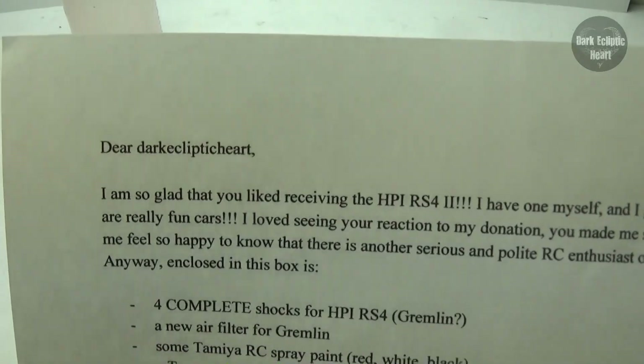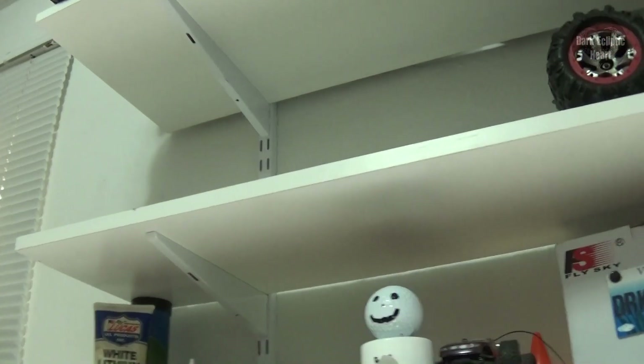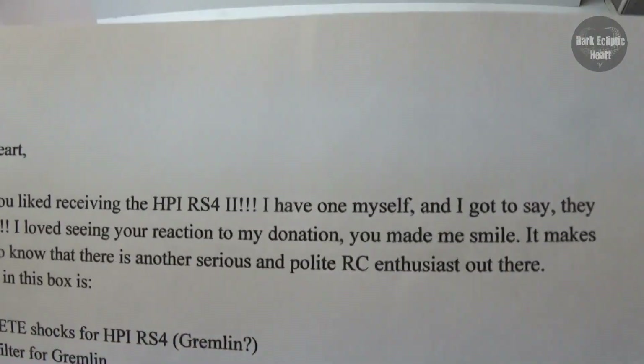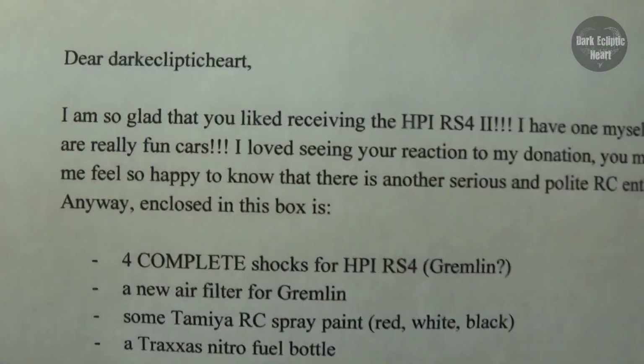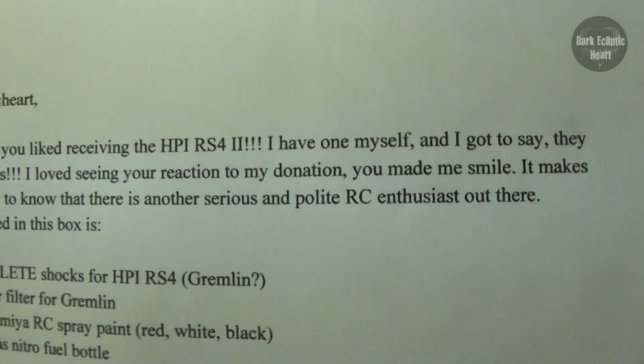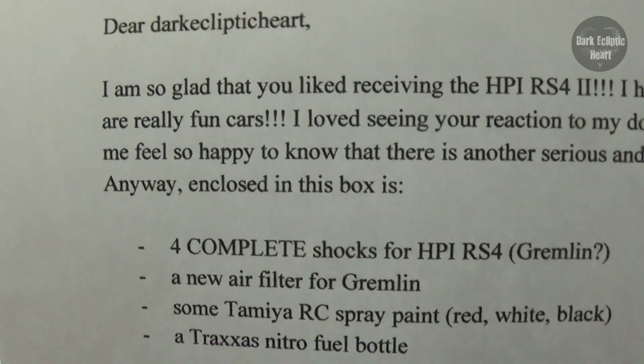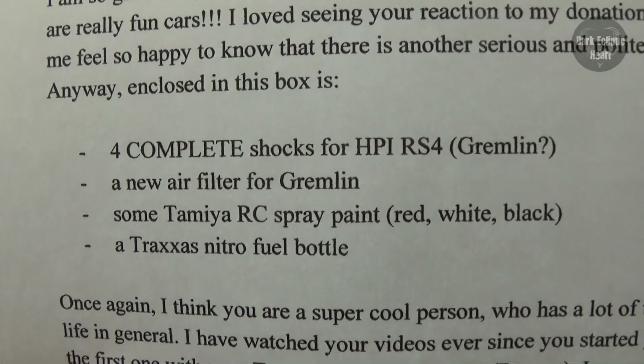"Dear Dark Ecliptic Heart, I am so glad you liked everything — or you liked receiving the HPI RS4, too. It's not there; it's still in the garage." Well, there's a body. I love that thing, though. I have one myself, and I got to say they are really fun cars. "I love seeing your reaction to my donation. You made me smile. It makes me feel so happy to know there is another serious and polite RC enthusiast out there." Believe me, I love what I do, guys. I really do. Anyways, enclosed in this box is four complete shocks for the HPI RS4.